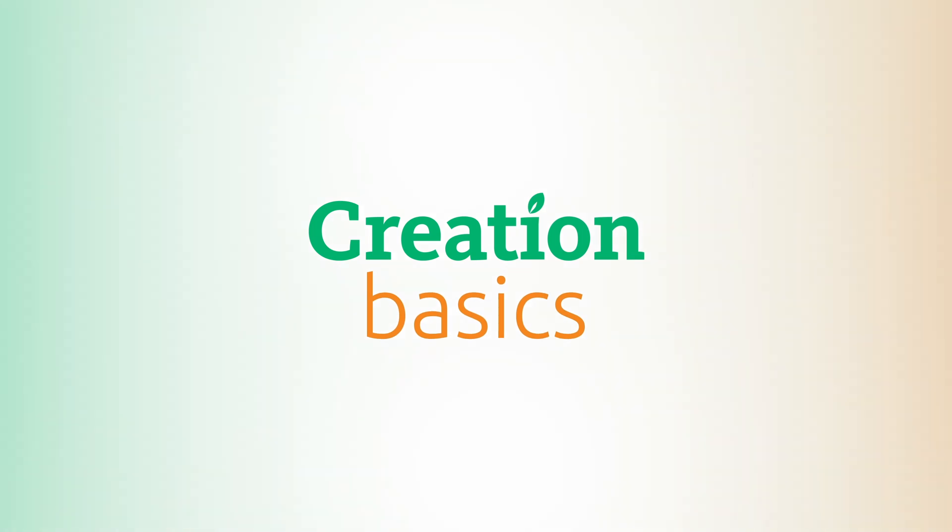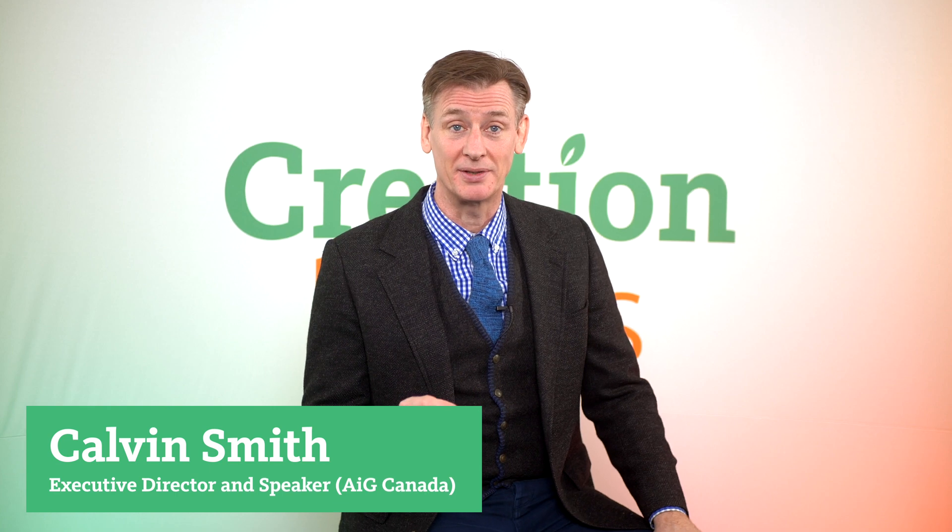Have they really found soft tissue in dinosaur bones? My name is Calvin Smith and welcome to Creation Basics, where our goal is to make God's creation part of your everyday conversation. Today's topic is, have they really found soft tissue in dinosaur bones?